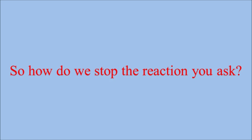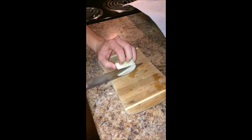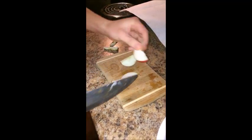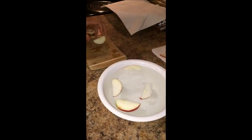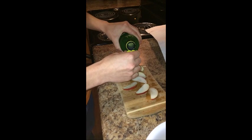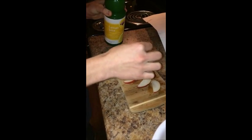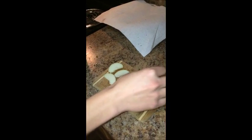So how do we stop this reaction, you ask? The first way to prevent the brown color is to reduce the supply of oxygen available to the fruit. You can place the slices in a bowl of cold water — this will reduce the speed at which the reaction takes place. Another way to reduce the rate at which this reaction occurs is by simply sprinkling a little bit of lemon juice on top of the slices. This will reduce the pH levels on the surface of the fruit.